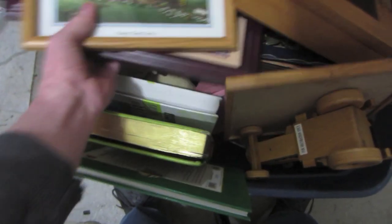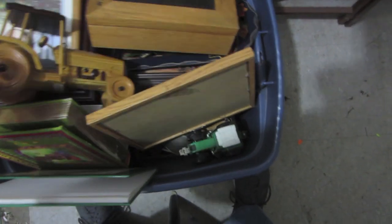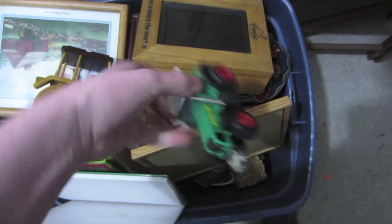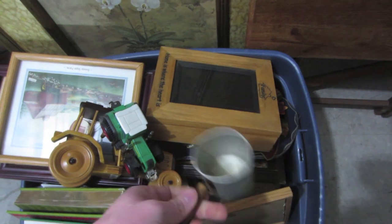Here's another tote that I haven't seen before — some books, some decor. Maybe a DVD player down in there. It's got a cool piece right here. Another tractor down here, just plastic. A little measuring cup — that's pretty cool.